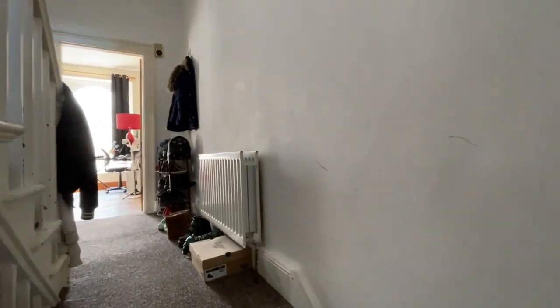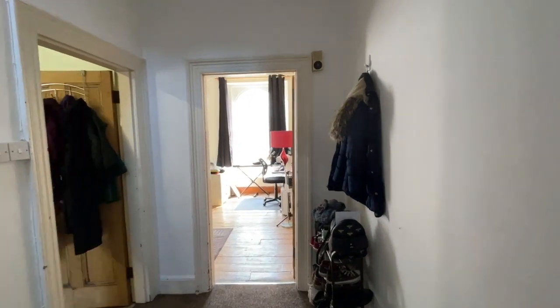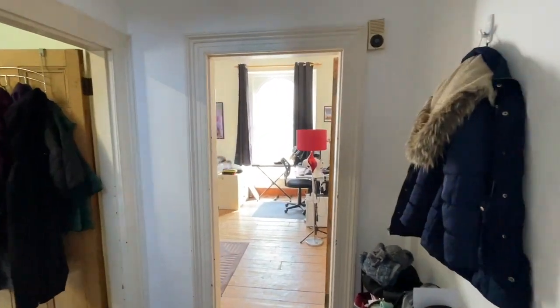Good morning and welcome to our virtual tour of this very spacious first and second floor maisonette in Ability Street, Stonehouse.